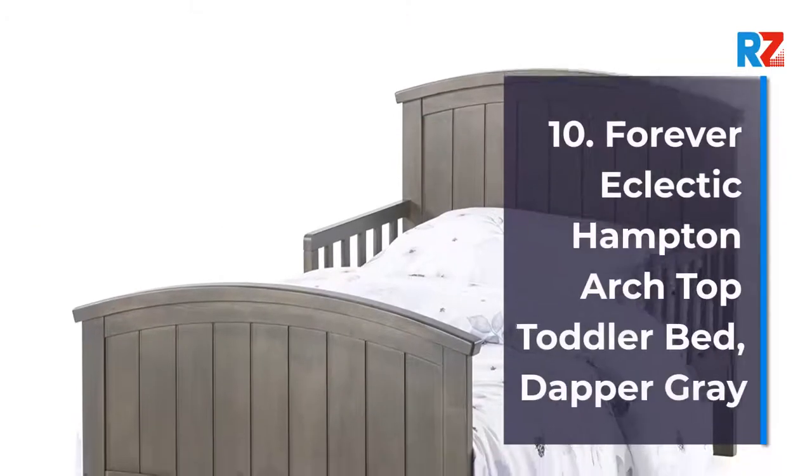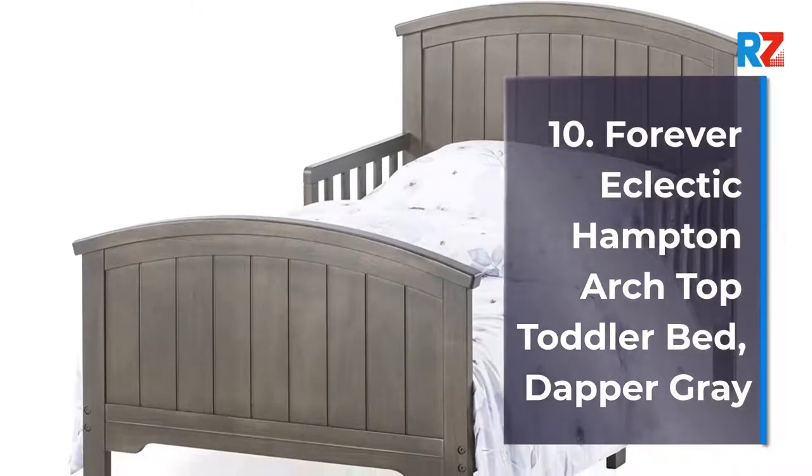10. Forever Eclectic Hampton Arch Top Toddler Bed, Dapper Gray.